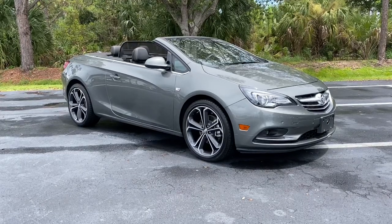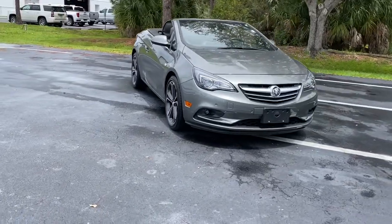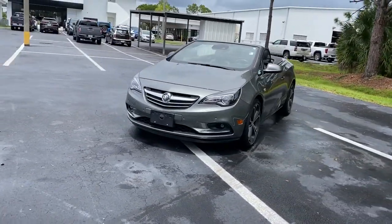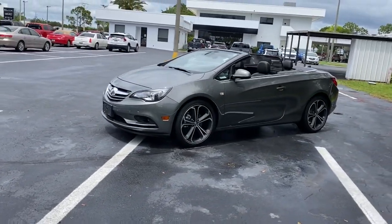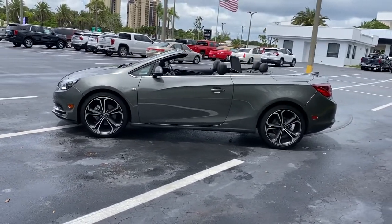You will love the features of this 2017 Buick Cascada. This vehicle is an outstanding buy with fewer than 15,000 miles on the odometer. The Cascada pampers you with creature comforts and shields you with the latest safety features while giving you the agile, spirited drive your heart desires.